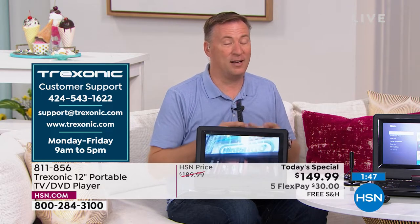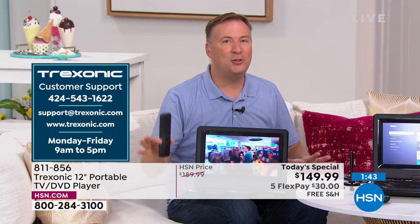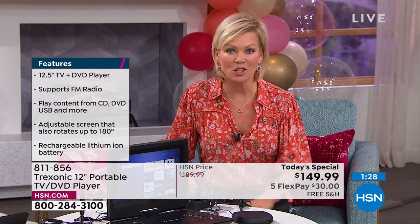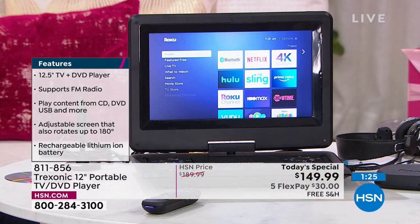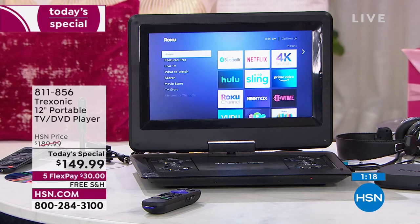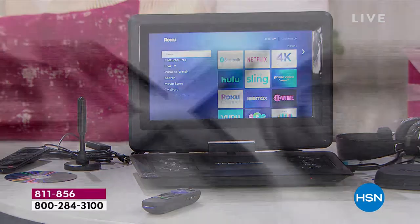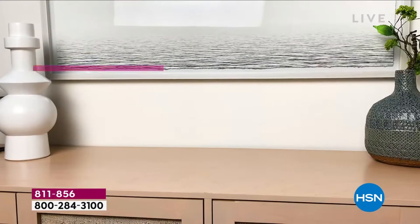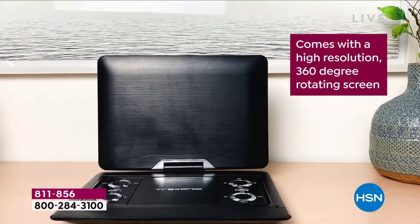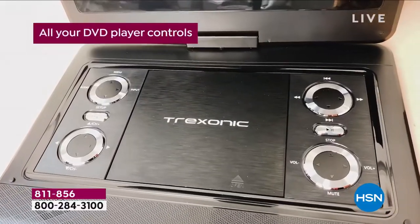You see the Treksonic number right there — it's exclusive to HSN. This one is going so fast; it's not going to be here this afternoon. We've got it again at 1 p.m. Eastern, but don't wait too long. We're passing 4,000 sold now — 4,000 gone. We have about 1,000 to 1,100 available for the rest of the day, and when they're gone, they are gone. No reorder, no backup order, no extended delivery, no getting more. We got every single piece that Treksonic made.